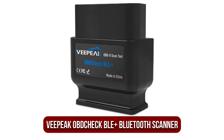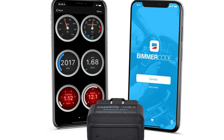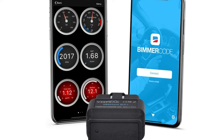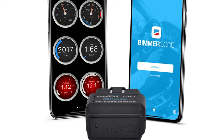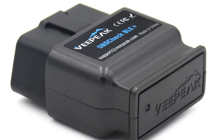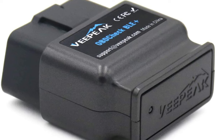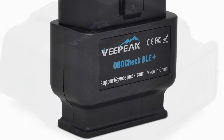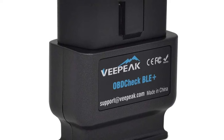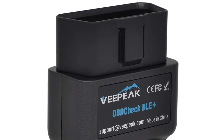Moving up at number two is the VPeak OBD Check BLE Plus Bluetooth Scanner. If you are using the VPeak OBD2 scanner, the first step is to install a third-party smartphone app since VPeak doesn't have one available. This could cause troubleshooting issues later on. However, some apps provide a user experience similar to the MX+, with a similar interface and many of the same features. The VPeak is designed to function with both iOS and Android devices and can be used with various OBD2 protocols and brands, though not all.